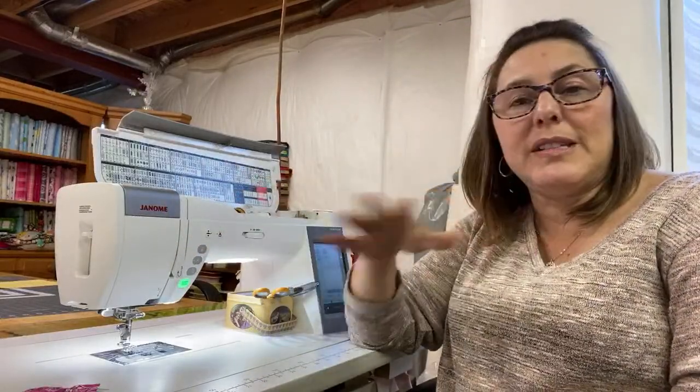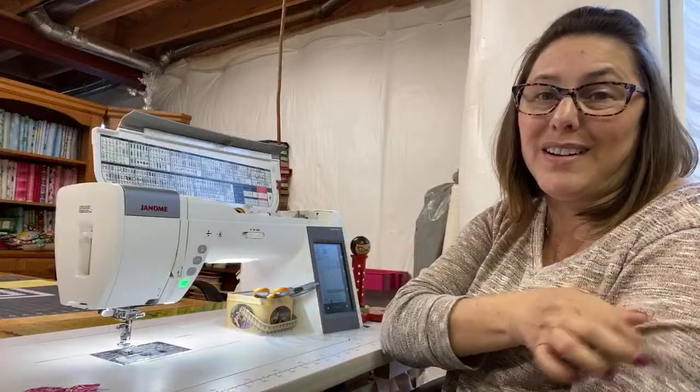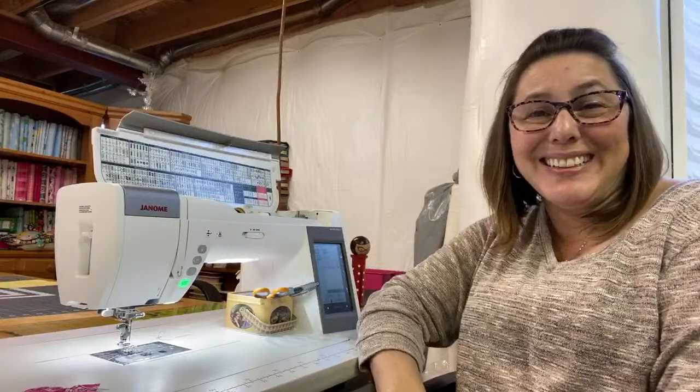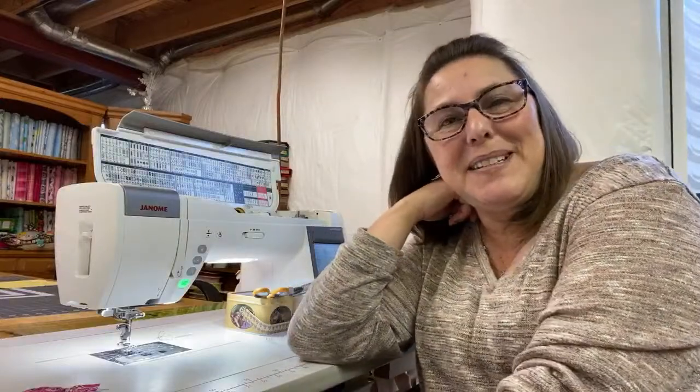Hi Nat, welcome. It was so nice. That one has 13 inches of throat space. That was pretty awesome. I tried to get my husband to get me that machine, but he said no. I love Janome's too, Nat. He told me no because we're still paying my other one off. So I won't get that machine for a long time unless they discount it really, really heavily — and by discount it heavily, I mean pretty much give it to me for free. But that is a fantastic machine. I love it. It's truly a dream.